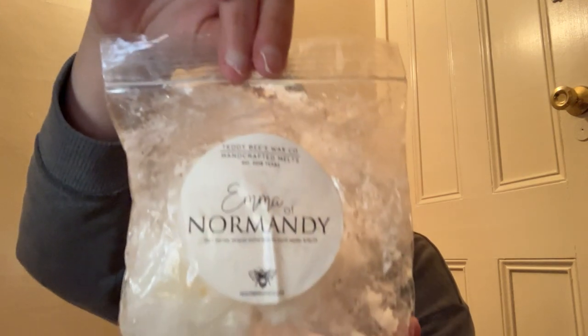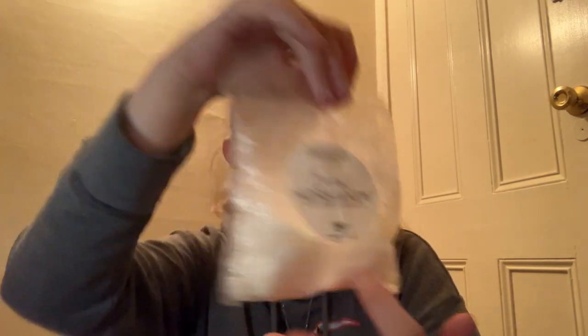Next up from Teddy B's we have Emma of Normandy — Dark Berries, Sensual Orchid Blooms, and Warm Vanilla. I already know I'm going to pass on this one because I already have a souffle of it. But it does smell good — it's a really nice, sensual scent, perfect for the bedroom. So that is Emma of Normandy — I will pass along because I do have that one.